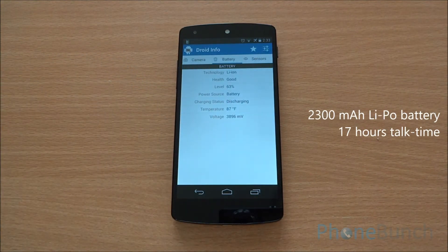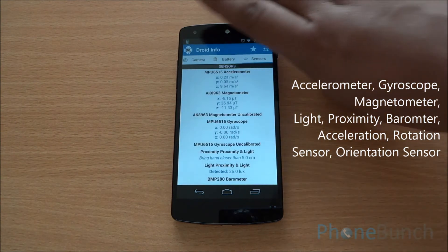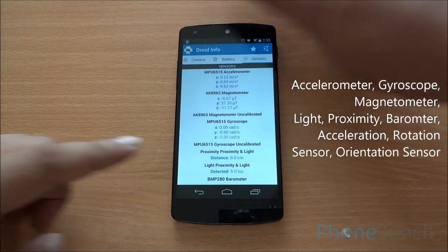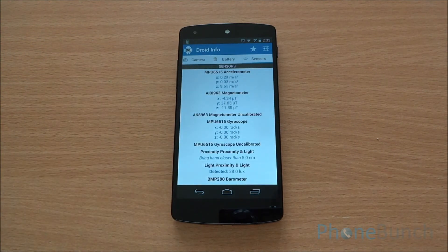The phone has a lithium polymer 2300 mAh battery which is slated to last 17 hours on a single charge. There are a plethora of sensors on the phone including a gyroscope. You can see that the proximity sensor and the light sensor are working. If you want to download this app, the link is in the description of this video — it's called Droid Info.